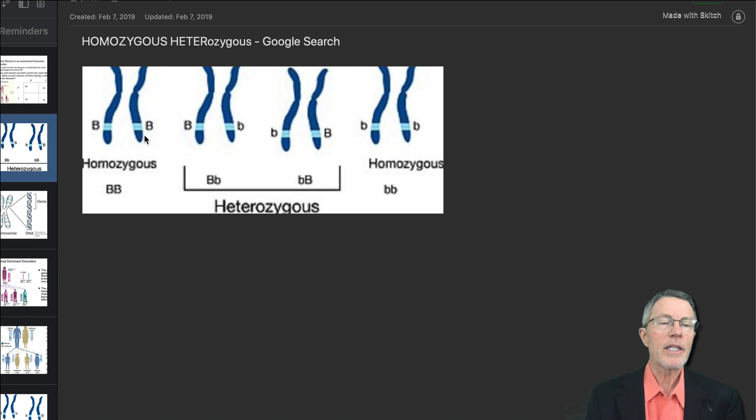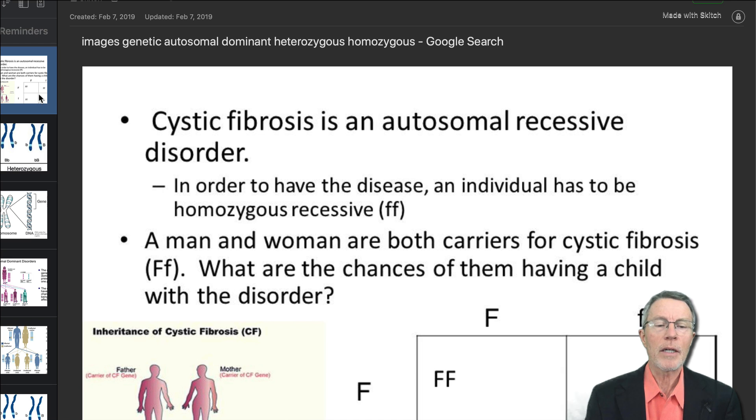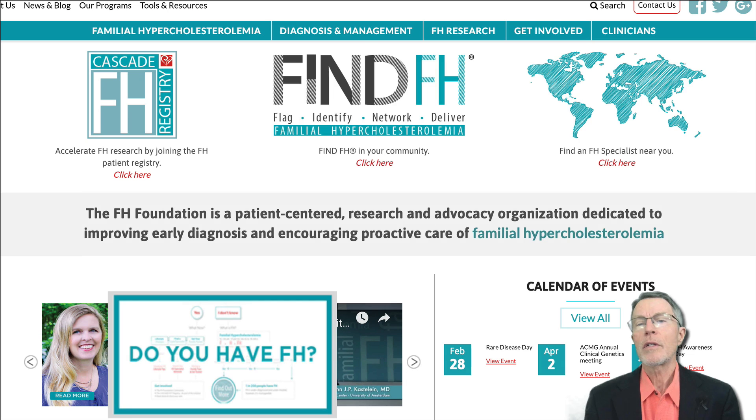We'll go a little deeper into that later and actually talk about cystic fibrosis too. But before we do, let's go in and meet Avery. You can find this video — I'm going to show it from the FH channel.